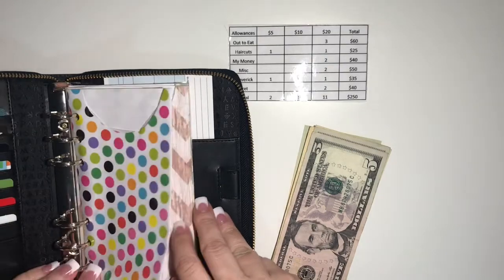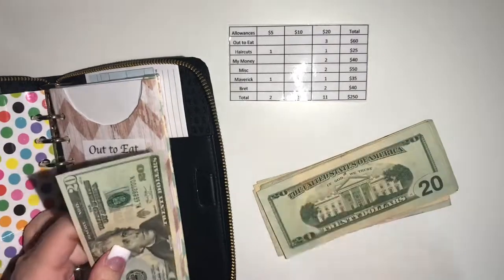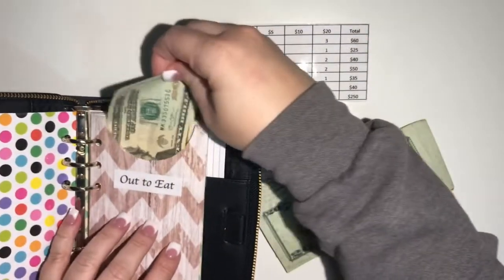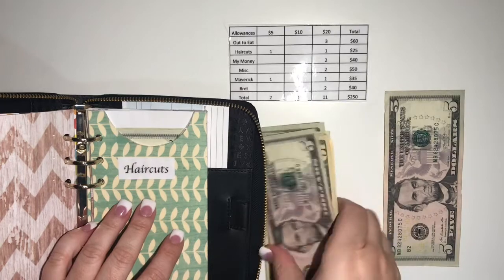I don't have anything for this envelope at this time, so I will skip it. Sixty to go out to eat — two, four, six. Of course this one is empty because it's our most popular. Haircuts: $25 — we are actually due.